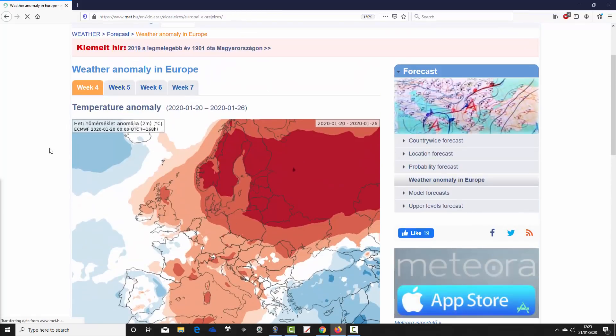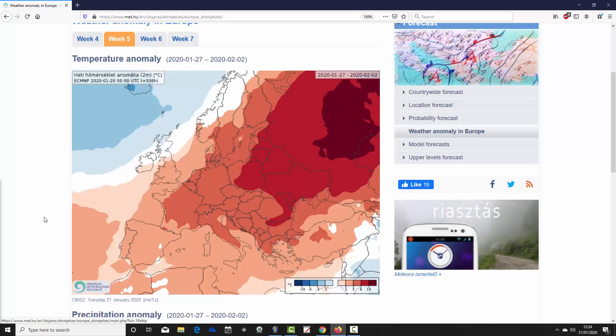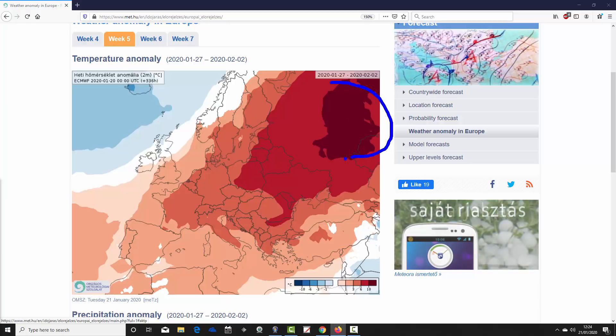Moving on to week two — week five for the year — which takes us from the 27th of January to the 2nd of February. We have off-the-scale mild conditions across western parts of Russia in those deep records we don't often see show up on these charts — that's over 10 degrees above average. Exceptionally mild across those inland parts of western Russia, and then 6 to 10 degrees above average sweeping from the west of Russia into eastern parts of Europe, towards Poland and Ukraine. Just an exceptionally, exceptionally mild winter across many eastern and northern parts of Europe.